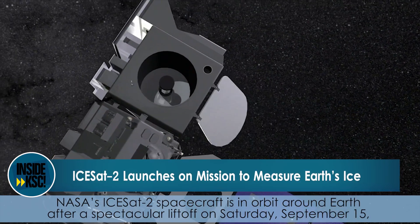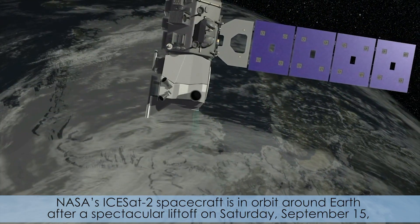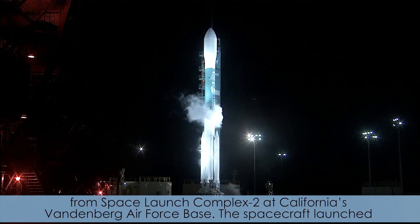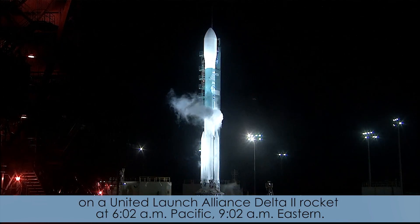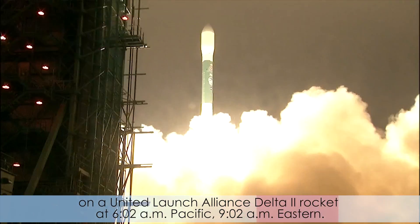NASA's ICESat-2 spacecraft is in orbit around Earth after a spectacular lift-off on Saturday, September 15th from Space Launch Complex 2 at California's Vandenberg Air Force Base. The spacecraft launched on a United Launch Alliance Delta II rocket at 6:02 a.m. Pacific, 9:02 a.m. Eastern.